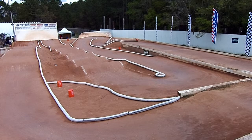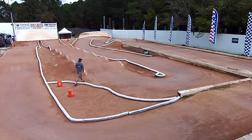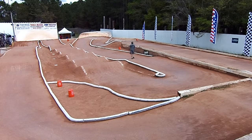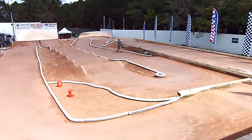Let me get those things worked out, getting ready for our A main. Next up is our Sportsman Nitro Buggy, round number three. I've got another quart of fuel for the winner of this heat.